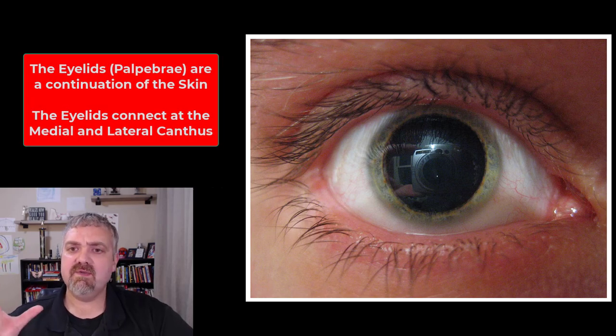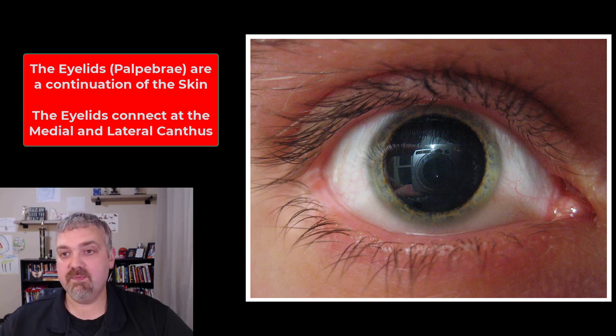Here you see the eyeball and the eyelids. Eyelids, also known as the palpebrae, are a continuation of your skin. They keep the eye protected when you close it, and blinking protects the eye but also helps to lubricate the eye as well. So that's a very big deal.